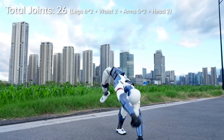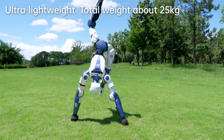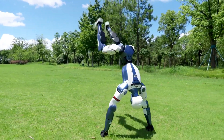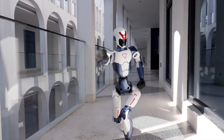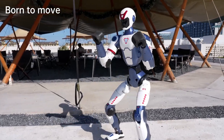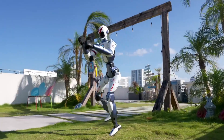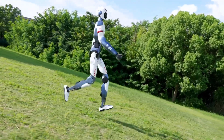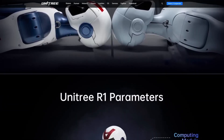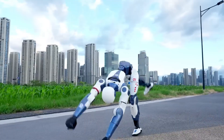The R1 isn't your average demo bot. It doesn't need a lab wall to stay upright or a technician constantly monitoring it. It walks, it runs, it balances. It pulls off cartwheels and handstands — it'll throw in a kung fu kick if you're feeling bold. And this isn't driven by rigid code or preset routines. It operates using real-time voice recognition, built-in cameras for visual input, and basic conversational AI. And just in case it starts acting a little too confident, there's a remote control to shut it down instantly.